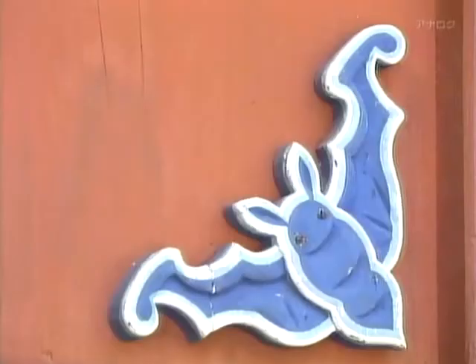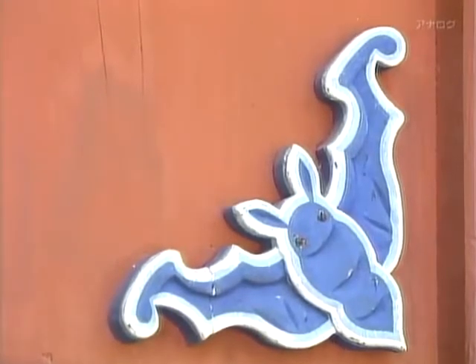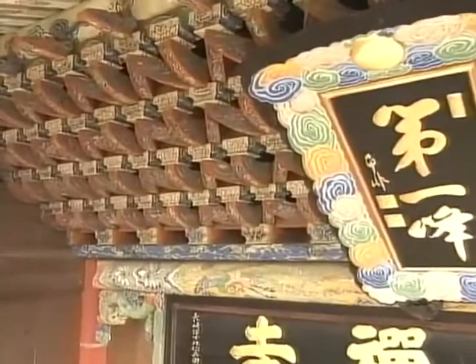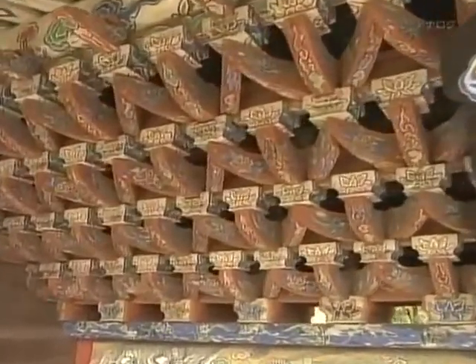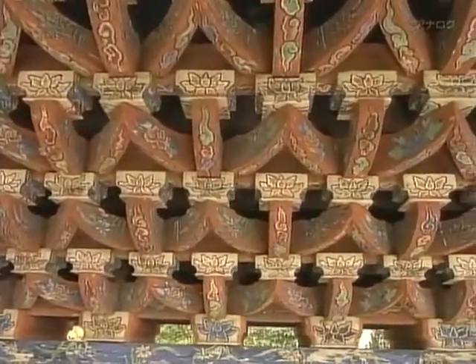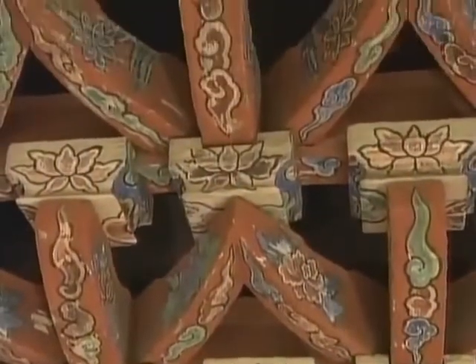There are carvings of bats on the doors — in China these are symbols of good fortune, associated with prayers for happiness and long life. The bracket work supporting the eaves is also highly distinctive, with the wooden members interlocking at 45-degree angles. Painted in vibrant colours, it is a beautiful piece of craftsmanship, and an indication that Chinese carpenters were involved in the construction.